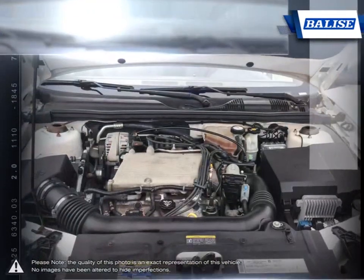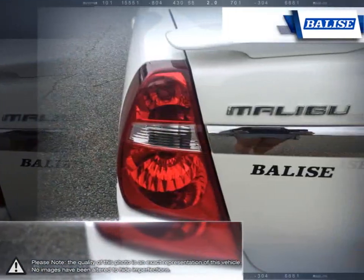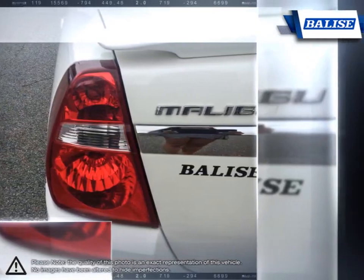Roomy, efficient, and loaded with advanced safety features, Malibu's as practical as they come. Who says you can't have it all?